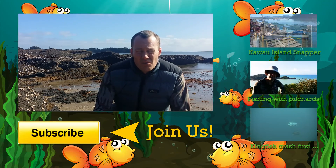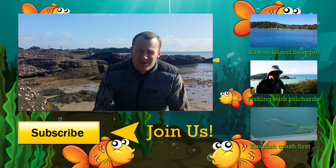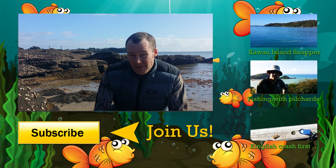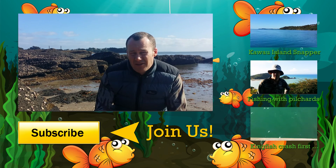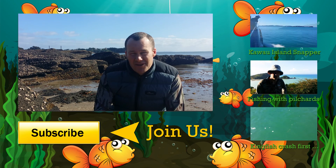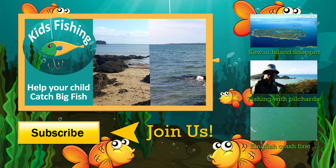I'd like to know what your thoughts are about coming down to the low water mark at low tide and checking out the location before you fish. Leave your comments below. And if this is your first time to Kids Fishing, then I invite you to subscribe for more fishing tips and tricks and to follow our kids fishing adventures. Thanks for watching this episode of Kids Fishing. We'll see you next time. Bye.